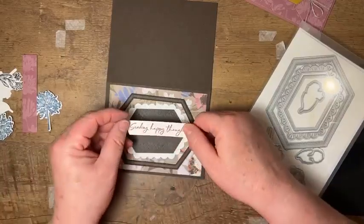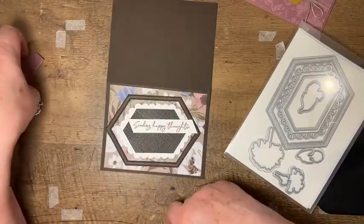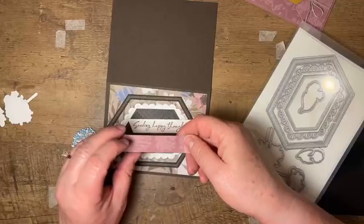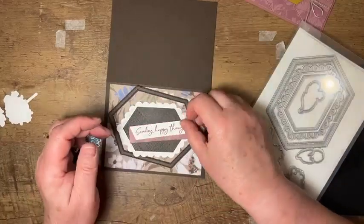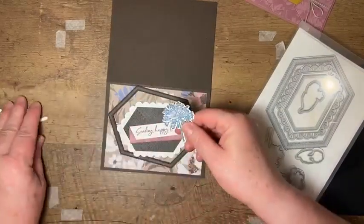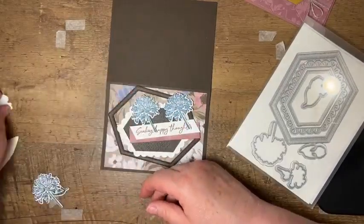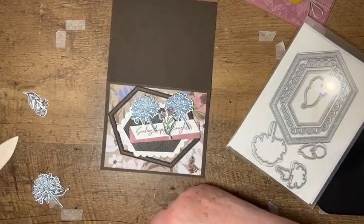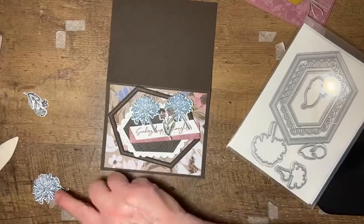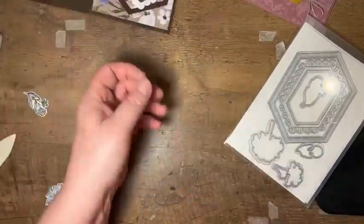I stamped my sentiment — 'Sending happy thoughts' — and just cut those at angles. Then I've got another strip of the Moody Mauve paper that's going to be used as a background behind that. And I have three flowers stamped in Misty Moonlight and three flowers that I used Mossy Meadow and Moody Mauve to color.